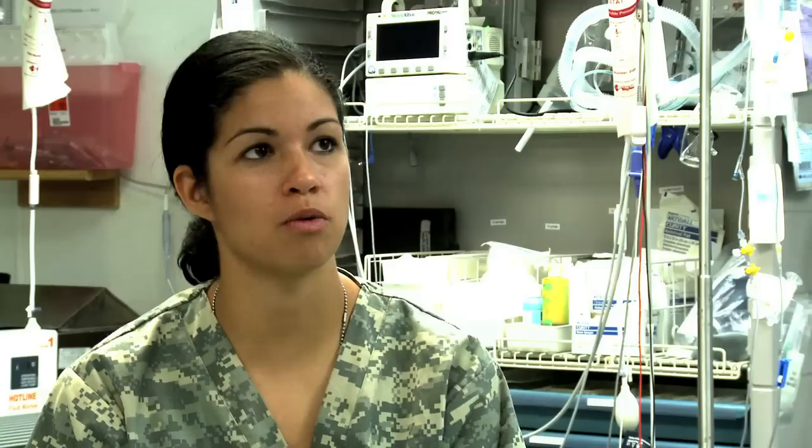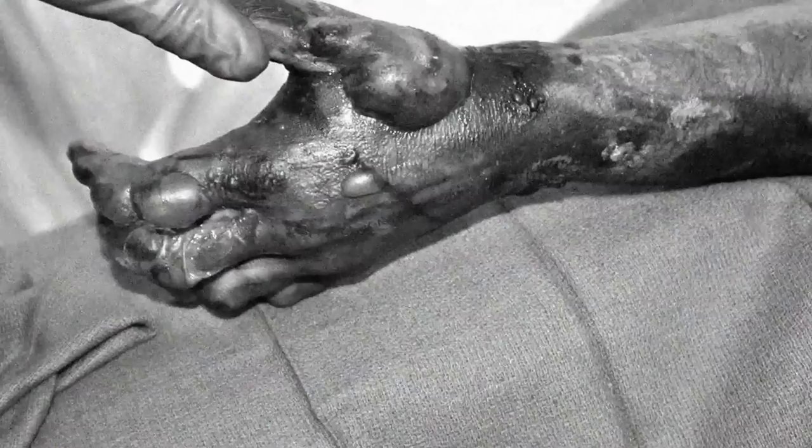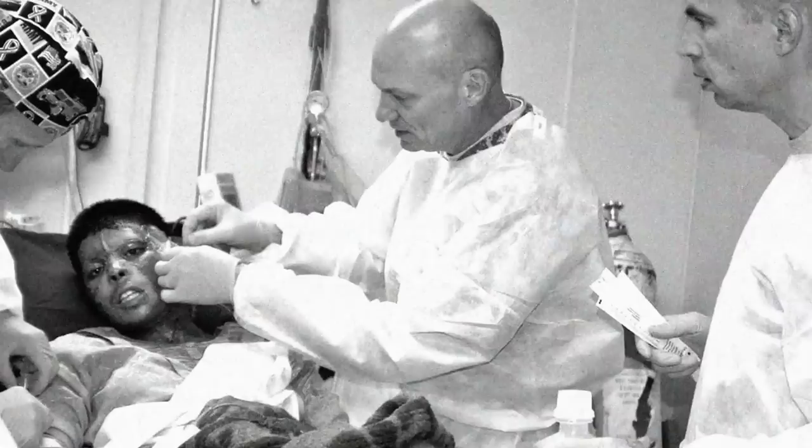We had her in the OR every single day, fixing her wounds, skin grafting her, everything. We took pictures every day. She drastically changed from when she first got to us — she was very swollen, and we couldn't see any of her characteristics because she was so badly charred. She didn't even really look like a human being. And then little by little, she started getting her characteristics back.